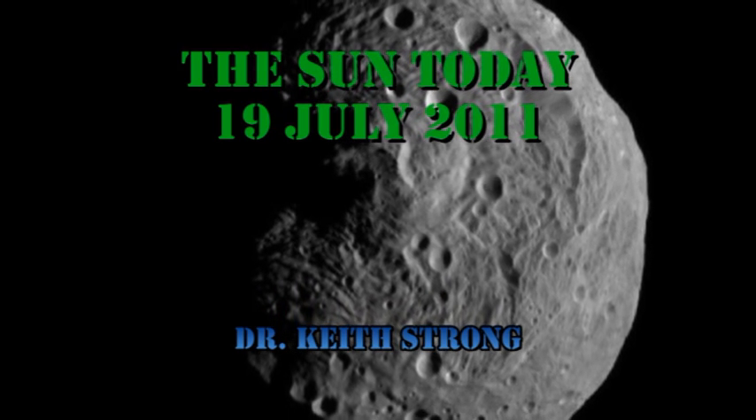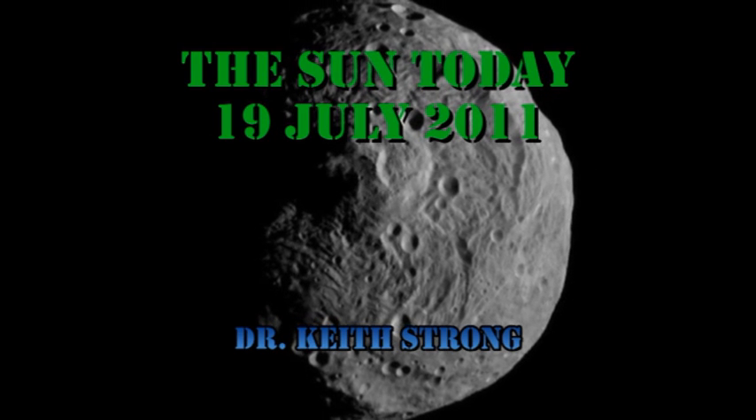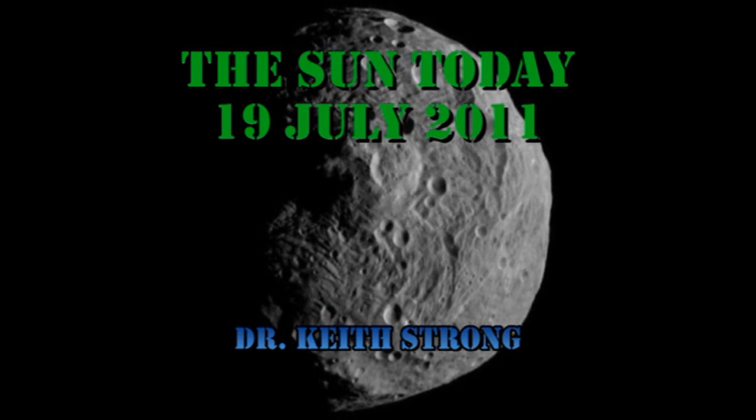Vesta is the second largest asteroid in the asteroid belt. For today's trivia question, what is the largest? The answer will be given at the end.